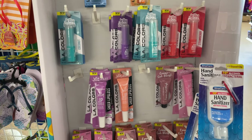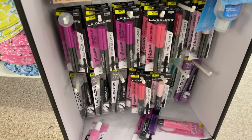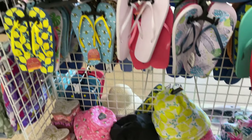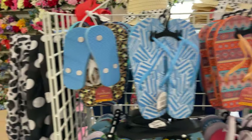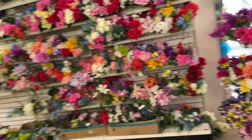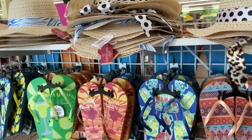So these are lip glosses, some lip gels, and some mascara. We have some beach hats out and some flip-flops — really cute, all different sizes — and more flip-flops.